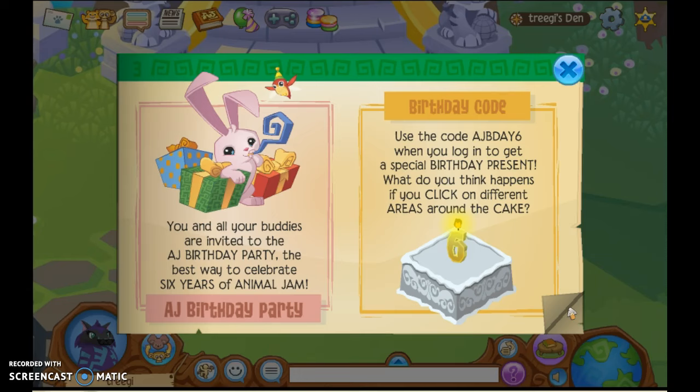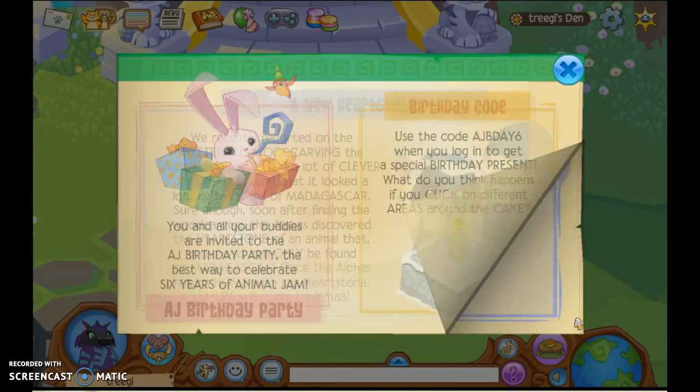And today is the AJ Birthday, so you and all your buddies are invited to AJ's birthday party. The best way to celebrate six years of Animal Jam! Six years — Happy birthday, Animal Jam! I already redeemed this code. It's a pretty cool cake. I am super excited. Animal Jam is amazing.